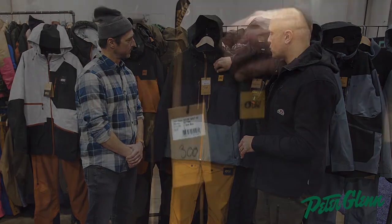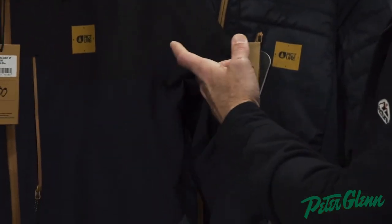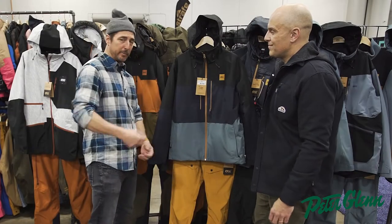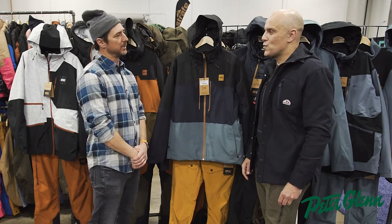It's got a nice fixed hood with internal draws, pit venting, and a little stealthy pass pocket. There's a full storm skirt — integrated — that integrates with your pants as well to keep the snow out. The Object Pant and all their pants have little loops and you can just clip the jacket down onto it, which is nice.